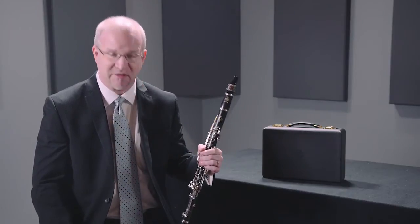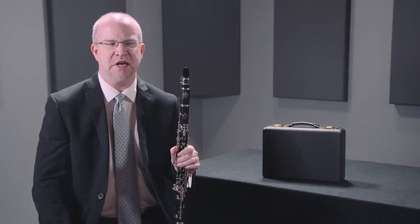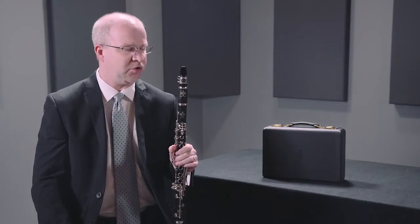We have a lot of world-class artists that still play this instrument. Approximately 80 to 85 percent of all professional clarinetists in the United States play the R13 model. That includes Mark Nuccio of the New York Philharmonic, Burt Hara of the Los Angeles Philharmonic, and Greg Radin of the Dallas Symphony Orchestra.